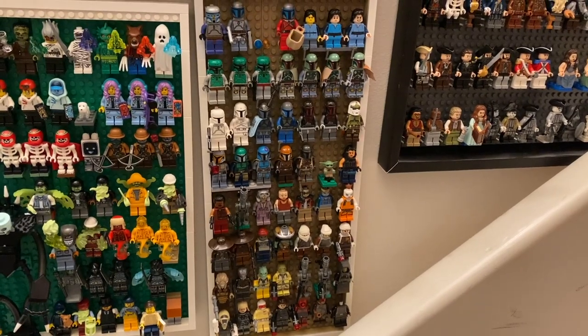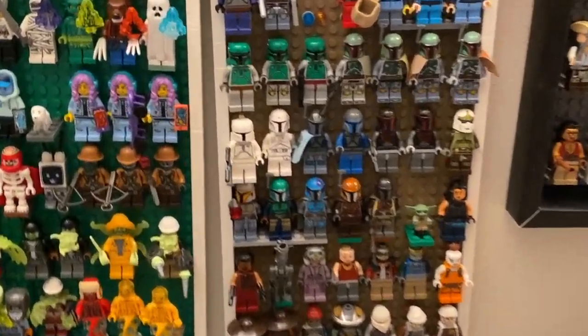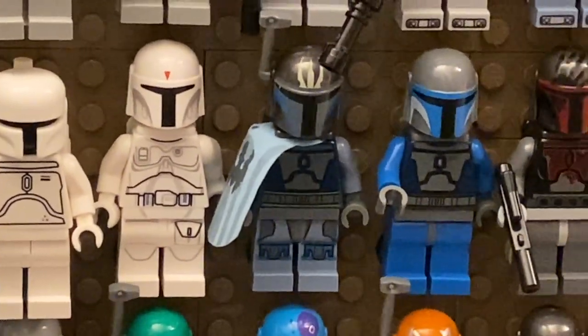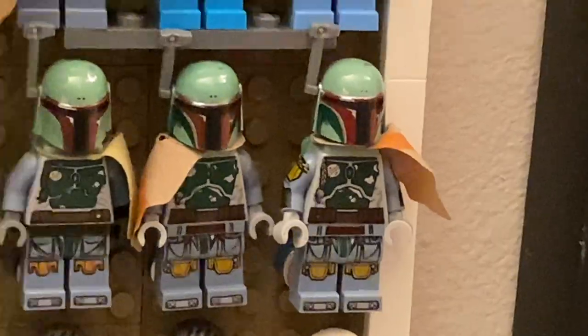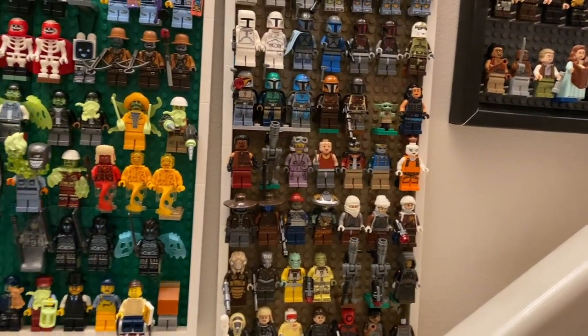Brick's bounty hunter favorites: the white Boba Fett, Pre Vizsla, the Death Watch Troopers, and the Boba Fetts with arm printing — both the original Cloud City one and the modern one. Embo is pretty cool as well. My personal favorite is Hondo, mostly because of the character rather than specifically the minifig itself.